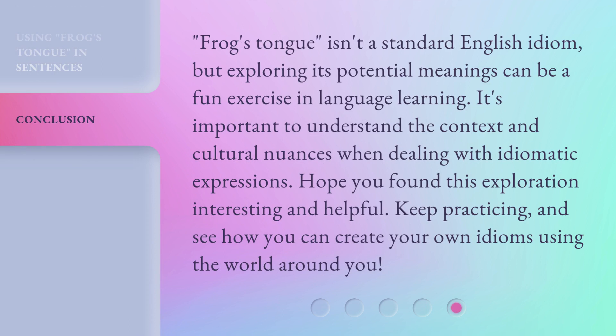Frog's tongue isn't a standard English idiom, but exploring its potential meanings can be a fun exercise in language learning. It's important to understand the context and cultural nuances when dealing with idiomatic expressions. Hope you found this exploration interesting and helpful. Keep practicing and see how you can create your own idioms using the world around you.